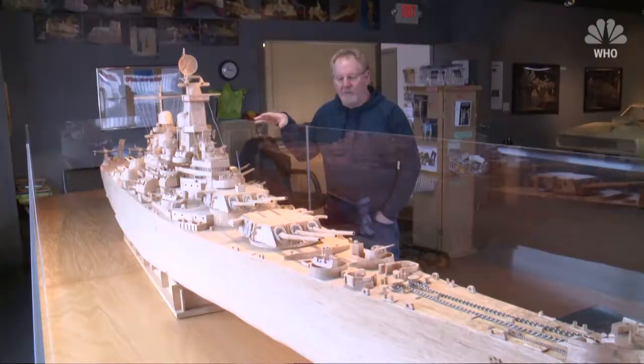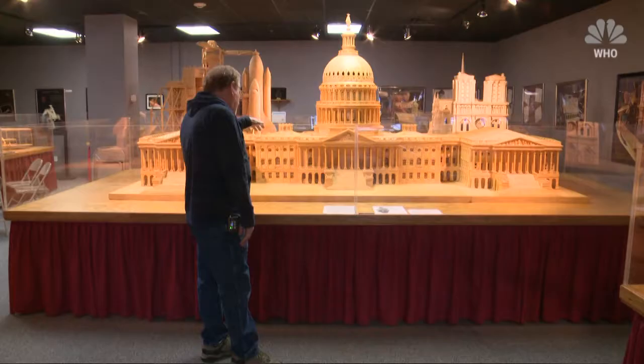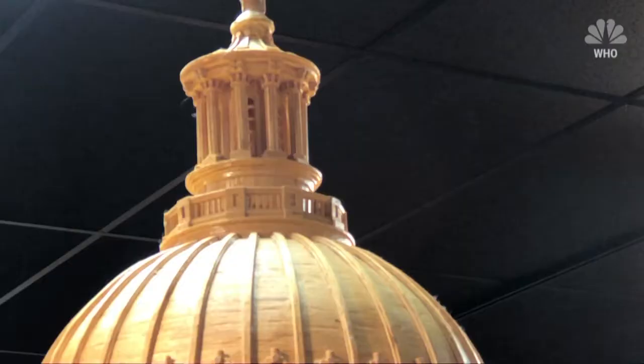For years Pat Acton has been wowing people at his Matchstick Marvels Museum. One of the major pieces in the museum here in Gladbrook, and people kind of fall in love with Battleship.